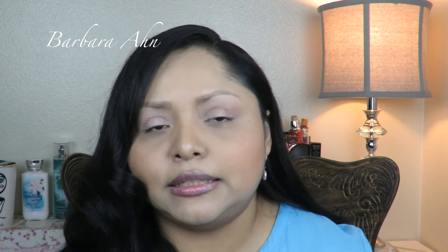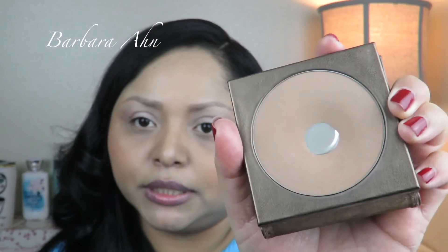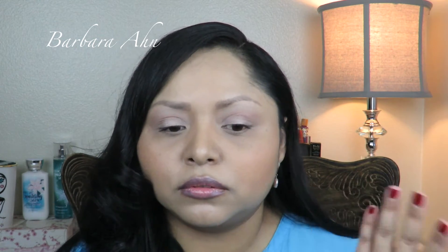Next thing is my bronzer. This one is by Tarte — it's the Park Avenue Princess. I bought this one back in the spring. I absolutely love this. I wouldn't say I used it for bronzing today — I used it mostly for a little bit of soft nose contouring, just a light touch, and then right here on my chin as well. It looks really nice, very soft and natural on the skin.